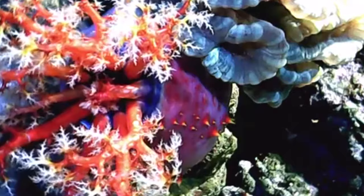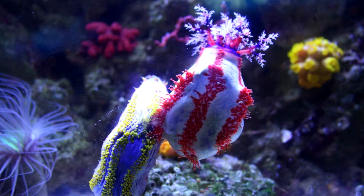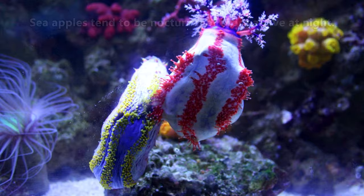Based on the sea apples' body structure, it might seem that they are immobile, but they can actually move, albeit slowly, to these optimal food-gathering locations. Sea apples tend to catch their food at night when they're less at risk of being eaten themselves.